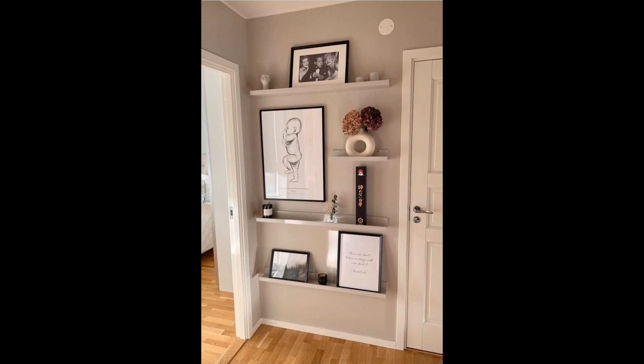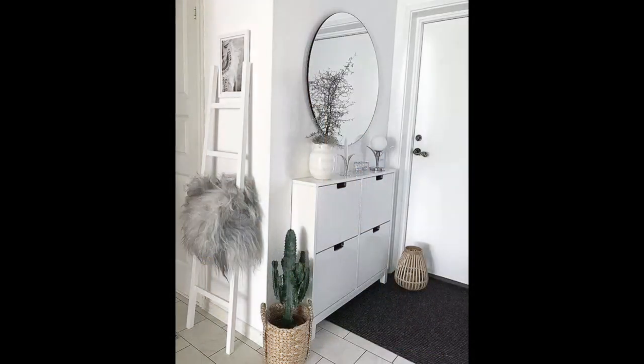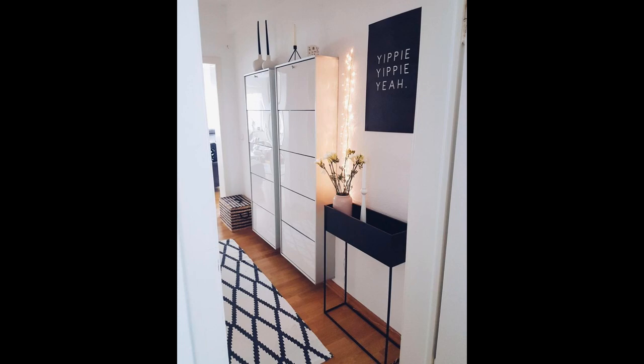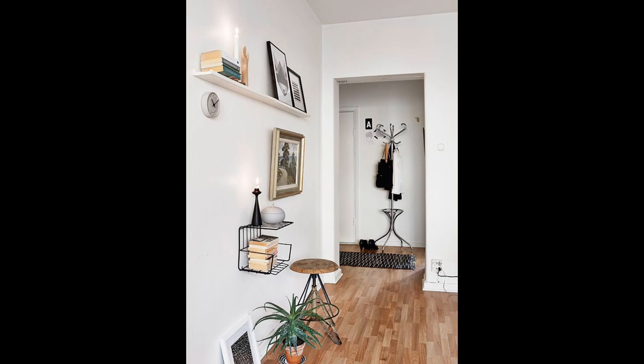Number seven: create interest with objects. Make a statement the moment you walk through the door with a strong symmetrical arrangement — such as this collection of woven African baskets displayed on a French console table. The earthy colors of the baskets harmonize with the frames of the pictorial prints and the amber-colored walls. Statement hallway lighting in the form of a modern chandelier completes the effect.